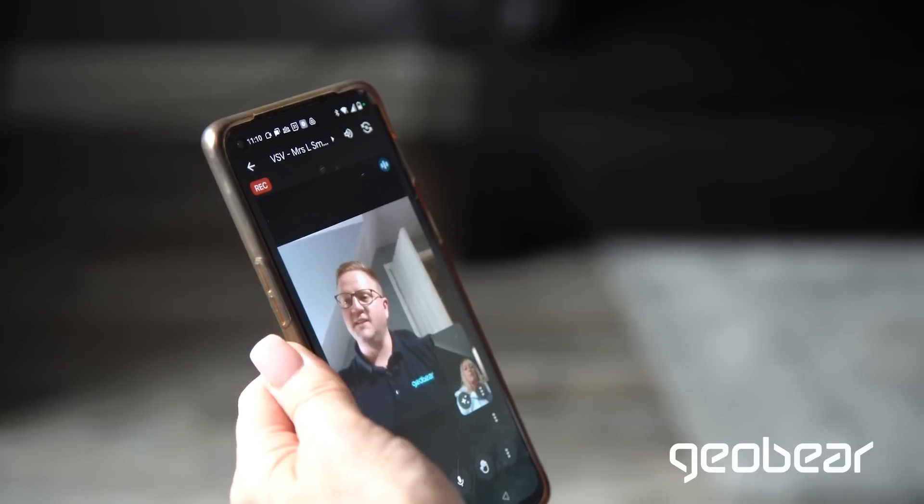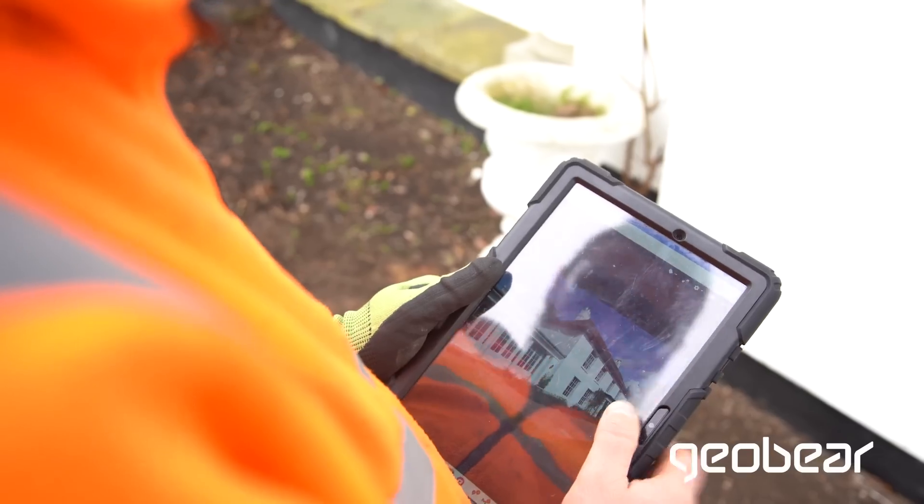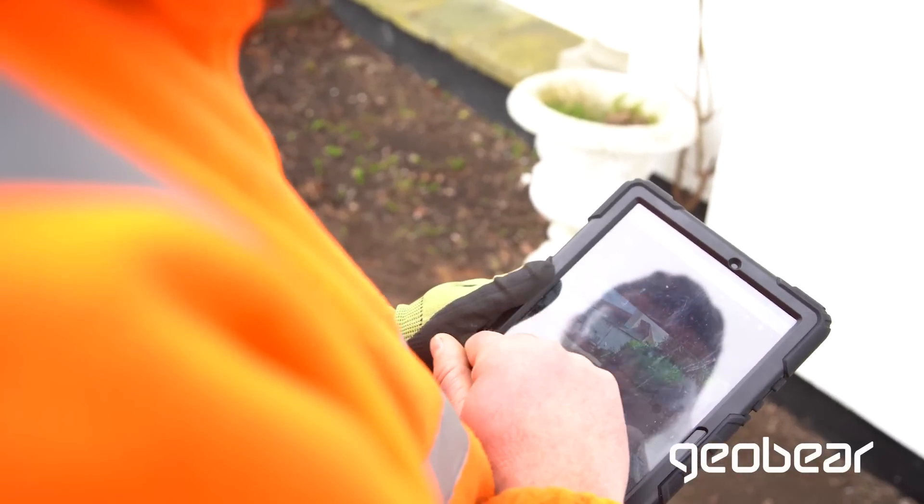One of our subsidence experts provides a free assessment, usually by video call, to diagnose the issue and provide a course of action. Our experts will design a stabilisation solution, which is verified by our engineering team.